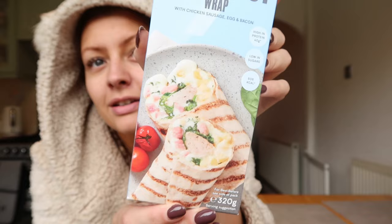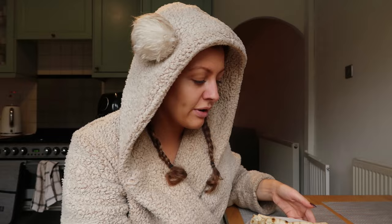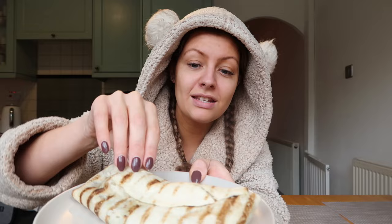For breakfast I picked up this protein wrap - a breakfast wrap with chicken sausage, egg and bacon. This is what it looks like. It's part of the three for ten pounds range, so I've got breakfast, lunch and dinner all three for ten. It's very hot, there's no way I'm going to be able to pick it up.